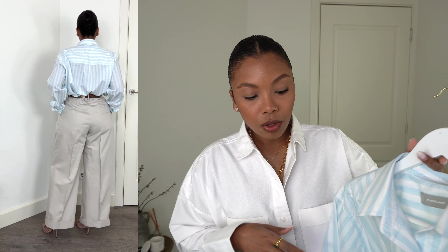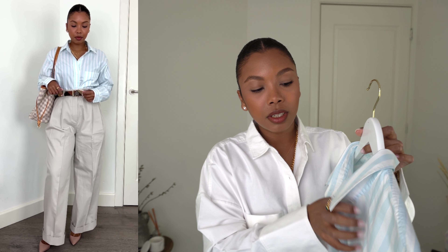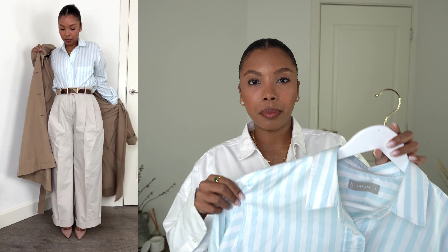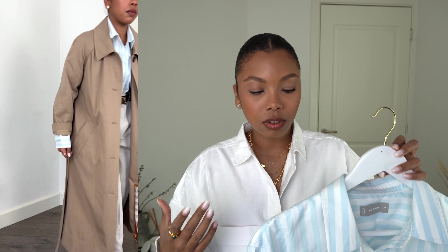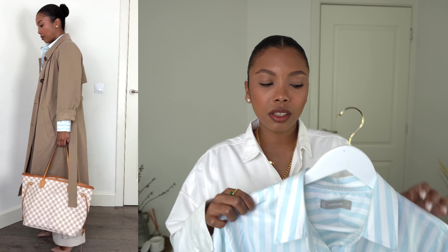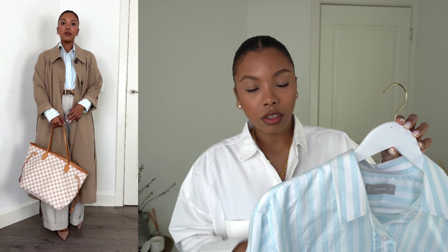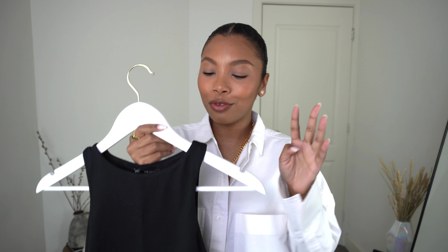You can also wear the blue stripe shirt untucked in summer for a more casual look. The material is very thin, so it's breathable and flowy — perfect for spring and summer. For fall and winter I'd pair it with a cardigan or sweater over it. Here in the Netherlands our weather is mild, so I can wear it all year round, and for colder months I'll wear it with a thermo shirt underneath.